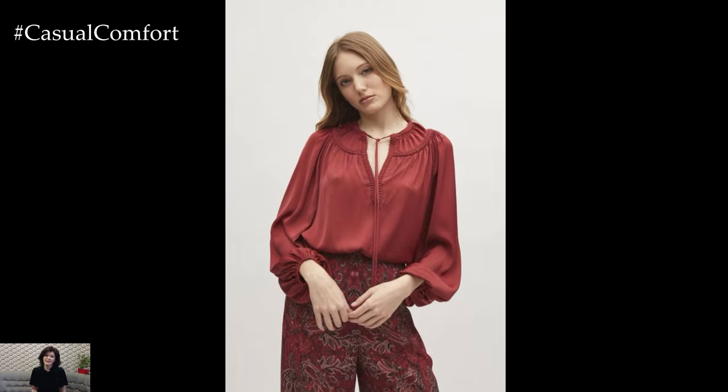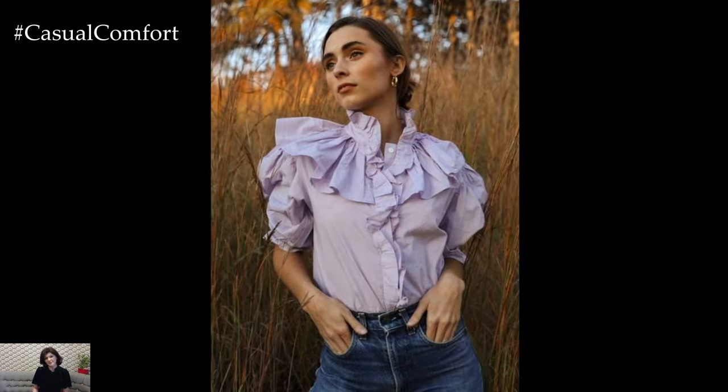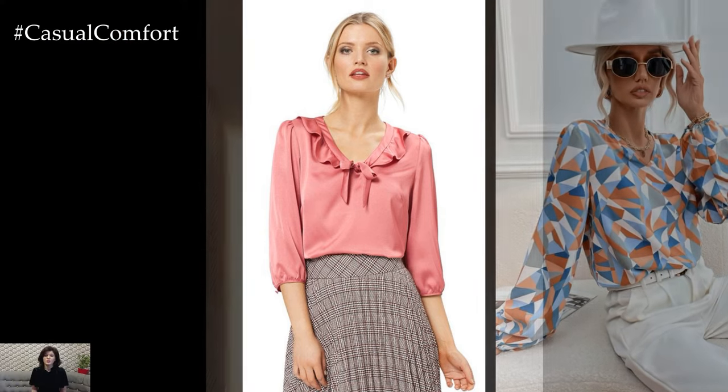Experiment with different fabrics, colors, and styles to find the perfect beautiful blouses that suit your taste and flatter your figure. Whether you prefer classic button-down shirts, feminine blouses with delicate details, or relaxed and flowy styles, a beautiful blouse is a wardrobe essential that can effortlessly elevate any outfit and make you feel confident and stylish.